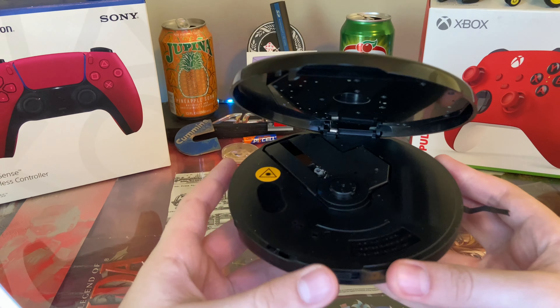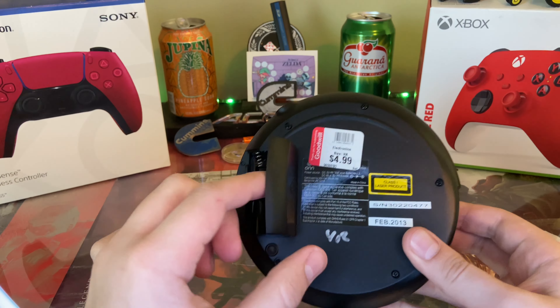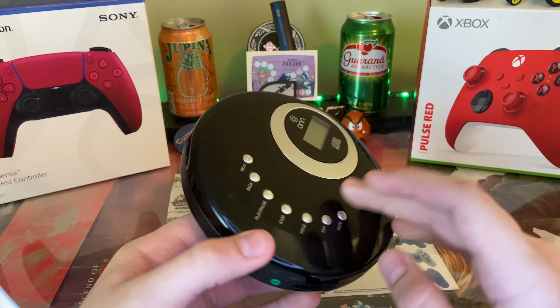Next I got a little CD player. Unfortunately there's no disc in it, but I think it's supposed to be a portable player because it has a double-A battery slot which has a little corrosion in it, but it should work once I get that cleaned up.